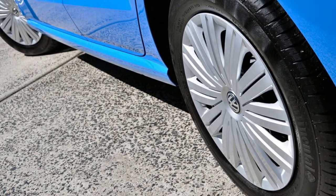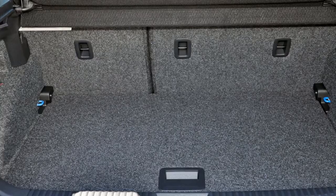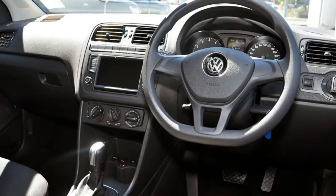This vehicle has all the features you could dream of: remote central locking, cruise control, tinted windows, power steering, air conditioning, a CD player, and more. If you're looking for a first rate vehicle,